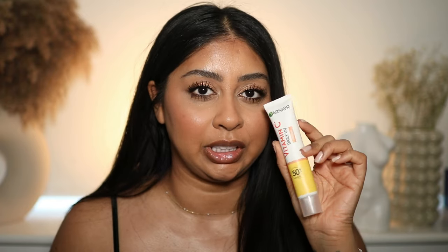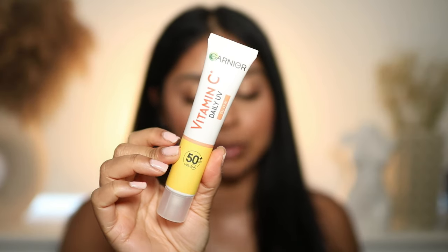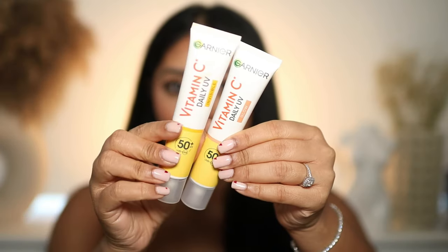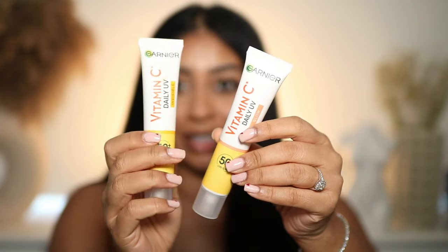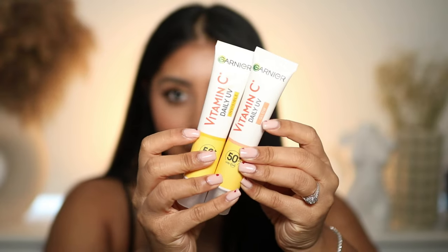The new Garnier Vitamin C Daily UV SPF — the glow one — my skin looks amazing. It gives the most beautiful healthy, non-greasy glow. I actually bought the invisible one myself first, and then I worked with Garnier on this campaign so they gifted me the glow one, which I prefer. Just to be transparent — I did work on this campaign. It's so brown-skin friendly, no ashiness, easy to blend, doesn't irritate my skin at all.